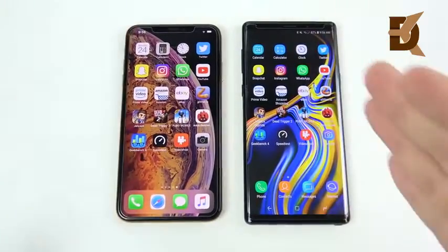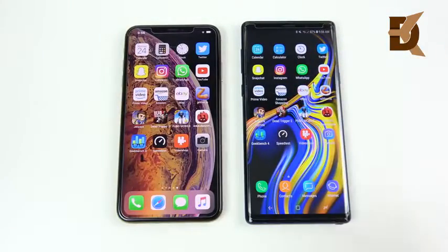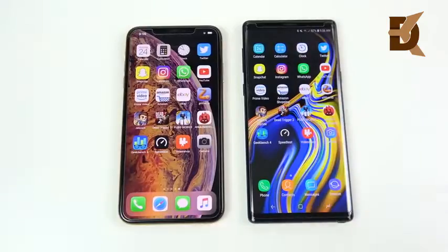It's pretty much a draw in multitasking, but the Galaxy Note 9 offers true multitasking — you can split apps, put apps in floating windows, and change DPI settings to make it feel like a real computer in your hand. It's a much more capable true multitasking phone, whereas the XS Max is more of a blown-up iPhone with a mobile OS.